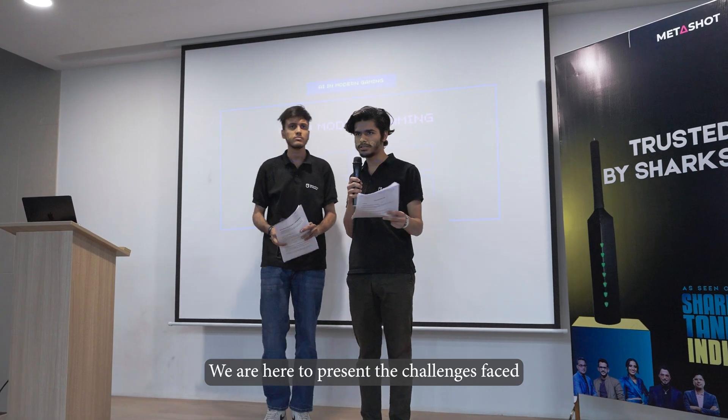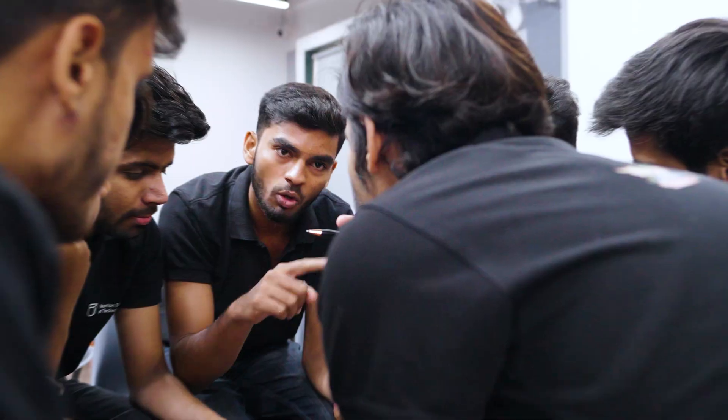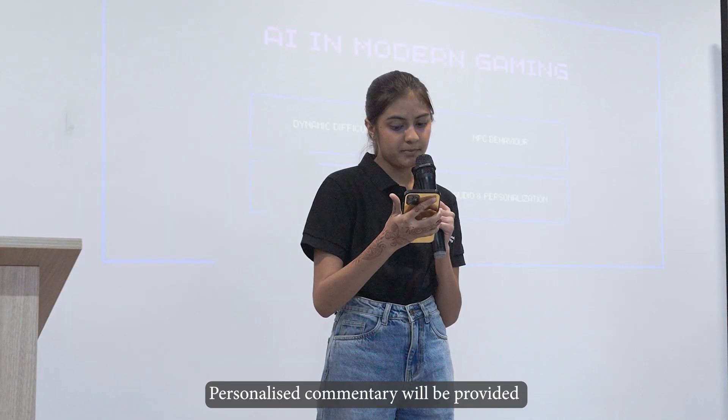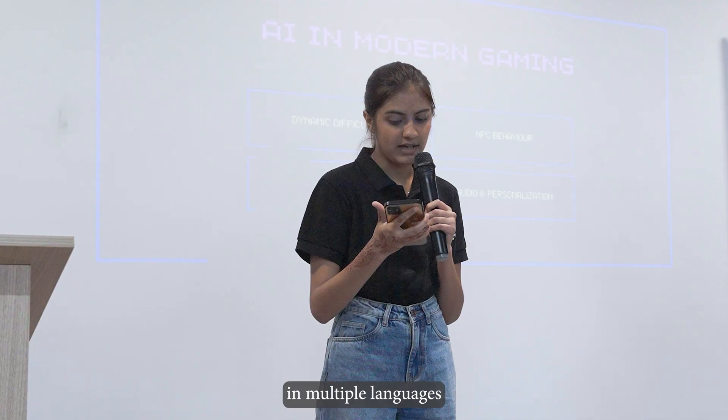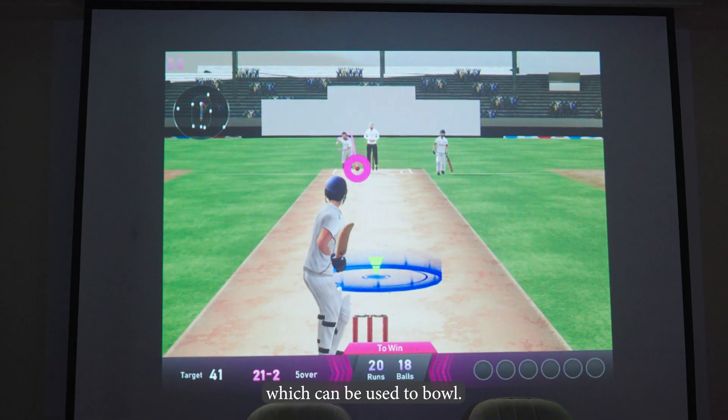We are here to present the challenges faced during the MetaShot activity. One feature we can add is personalized commentary provided in multiple languages. We can also add something like a glove which can be used to bat.